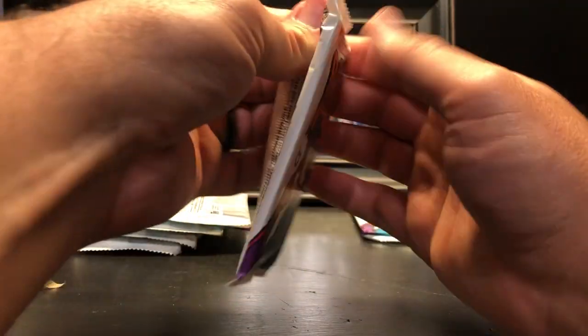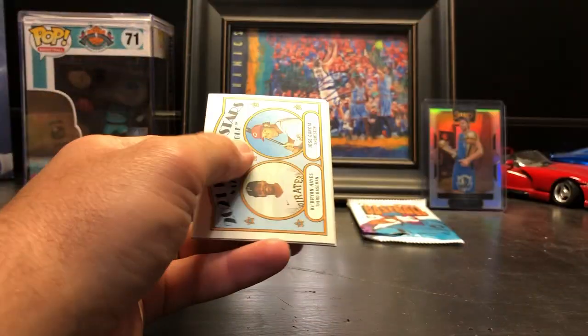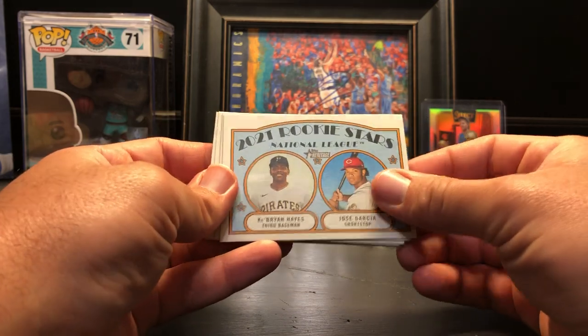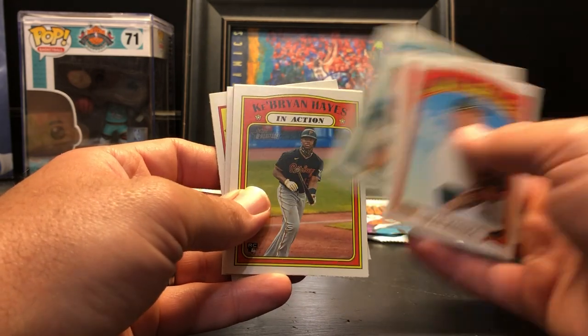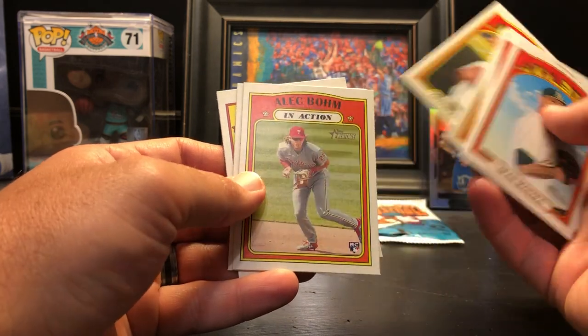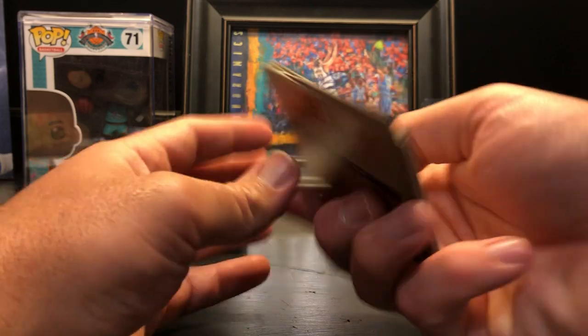We still got six packs left — this is awesome, I'm really enjoying this. Ke'Bryan Hayes — there's a nice rookie, set that aside. Sean Manaea, Dominic Smith, Chris Paddack in action, Ke'Bryan Hayes rookie — that's a decent one — Alberto Mondesi, Alec Bohm in action, Liam Hendriks, and Brandon Belt.